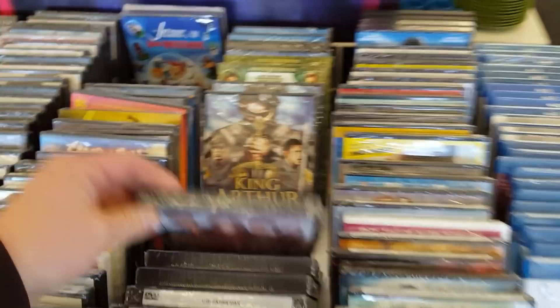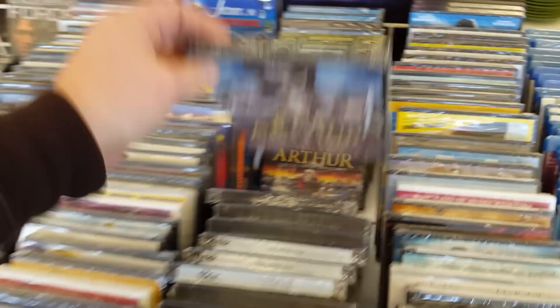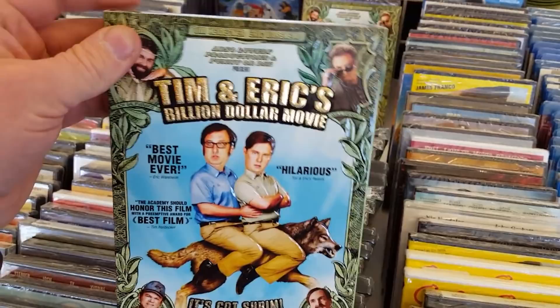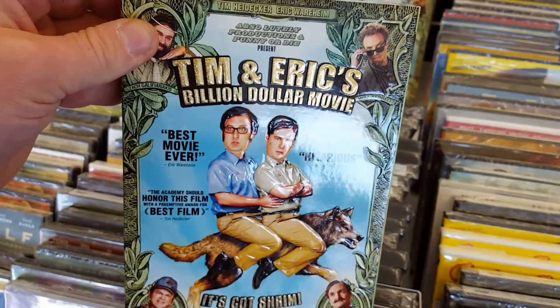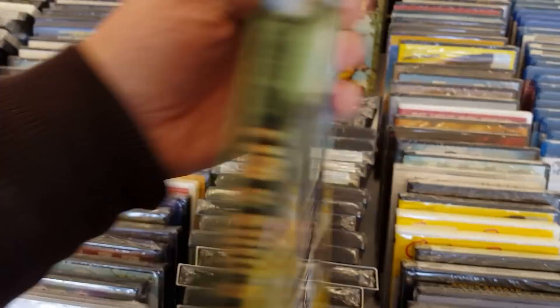King Arthur: Excalibur Rising — two brothers, one throne. Not bad. Tim and Eric's Billion Dollar Movie — I have heard of this one but never got a chance to see it actually. I've heard this is a really fun film. I never got a chance to watch it either, and with the slipcover too — very nice. I like the artwork with them riding a wolf for some reason. This looks cool — I gotta check this out at some point, I have heard good things.